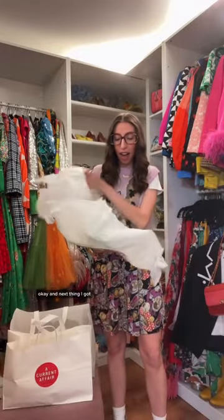The next thing I got, I got this oversized neon Fendi baguette. I thought that it would be a fun addition to my wardrobe.